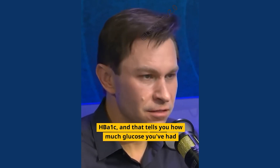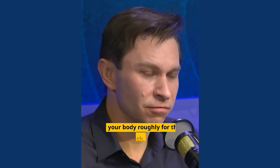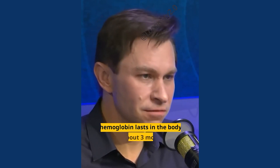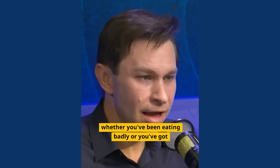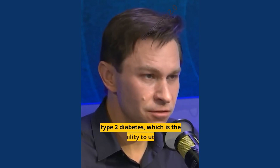Doctors take that measurement — it's called HbA1c. That tells you how much glucose you've had in your body roughly for the last month, because hemoglobin lasts in the body for about three months and is then turned over. That number gives you a good idea of whether you've been eating badly or you've got type 2 diabetes, which is the inability to utilize blood sugar.